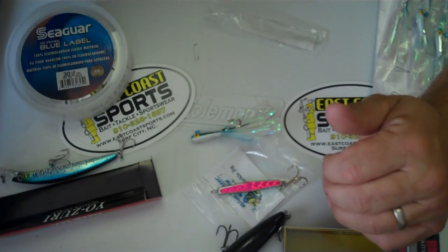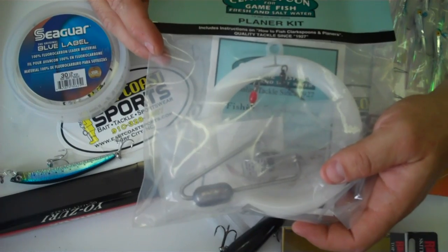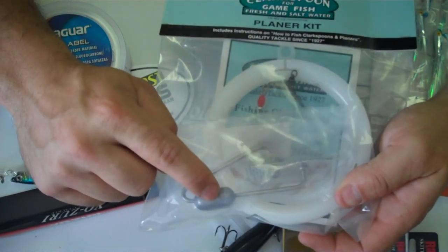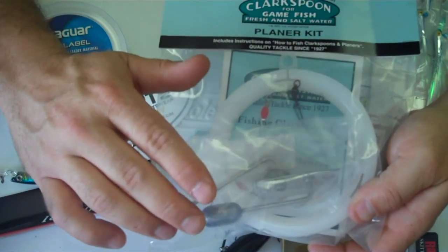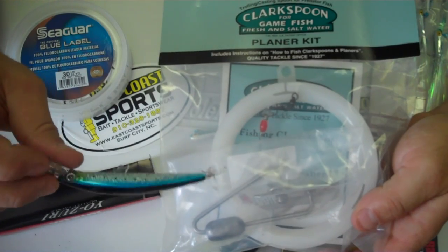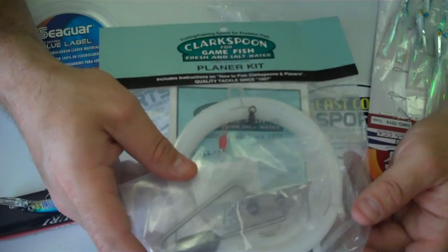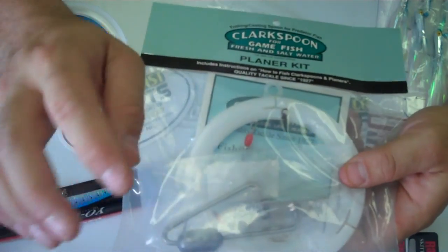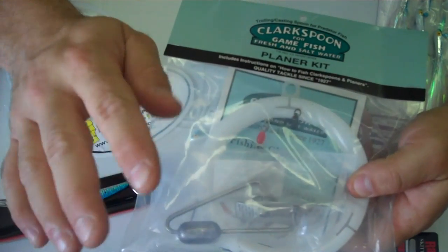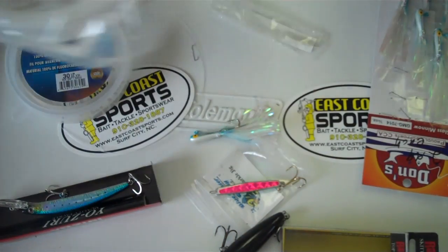Another good bait of course is the old standby Clark Spoon and planer, like you would use for Spanish mackerel. You can substitute a weight, just a trolling weight for the planer if you don't need to get that deep. Both these baits you want to troll anywhere from 4 to 7 miles an hour - just kind of find out what the fish want that day. If you're going to be using a number one planer, it's kind of hard to use a real light trout rod. You'll want to use more like a live bait king mackerel rod to pull these guys.